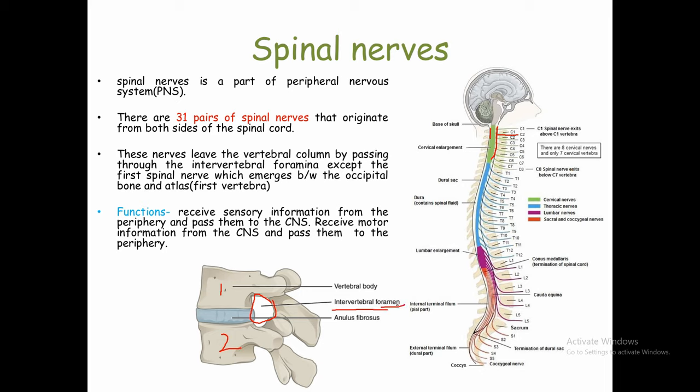Foramen means opening. So these spinal nerves, after coming out of the spinal cord, pass through this opening. The right and left spinal nerves come from the spinal cord through the intervertebral foramina before reaching our body.